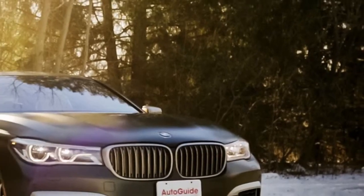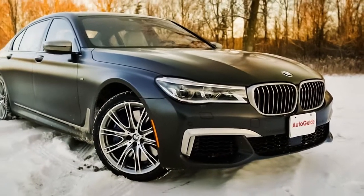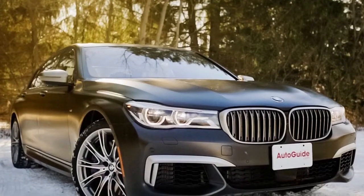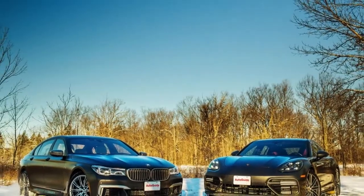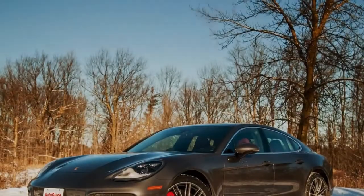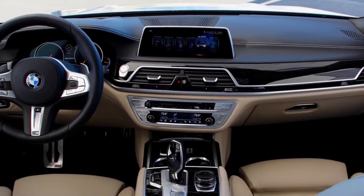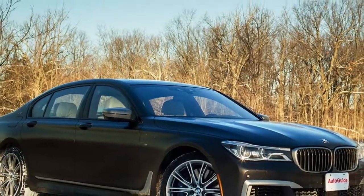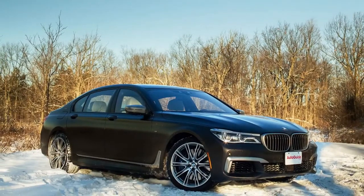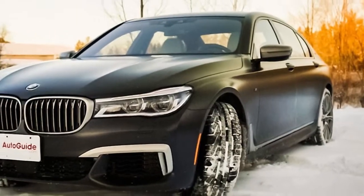Although the BMW is geared towards people who want to be chauffeured, the M760i still manages to feel great from the driver's seat. I drive it exclusively in Sport mode because the steering is just too light otherwise. Despite its undeniable weight — and it is very heavy — the BMW handles like a considerably smaller car. This great handling has a lot to do with the rear-axle steering that makes the big vehicle more stable at high speeds, more agile at lower speeds, and more composed in corners. The dynamic suspension control joins with the damper control and air suspension to keep body roll to a minimum while still keeping things cushy, and the car's weight helps it float over rough surfaces, ironing out bad roads.